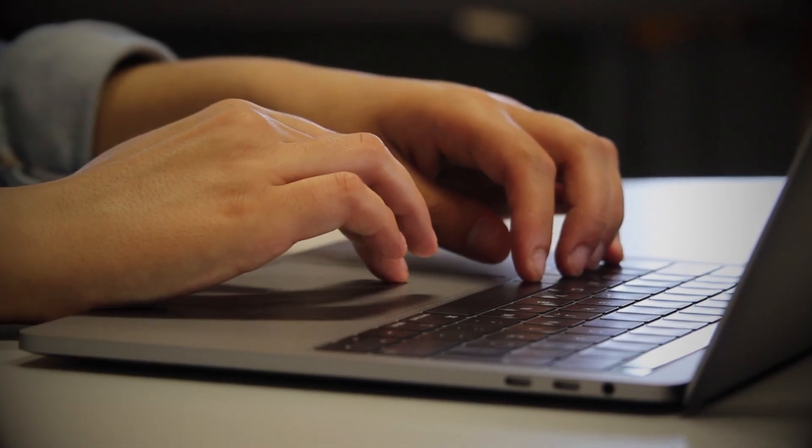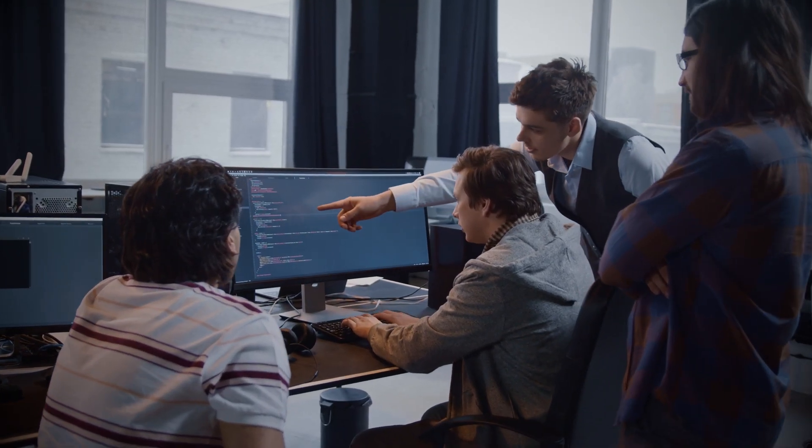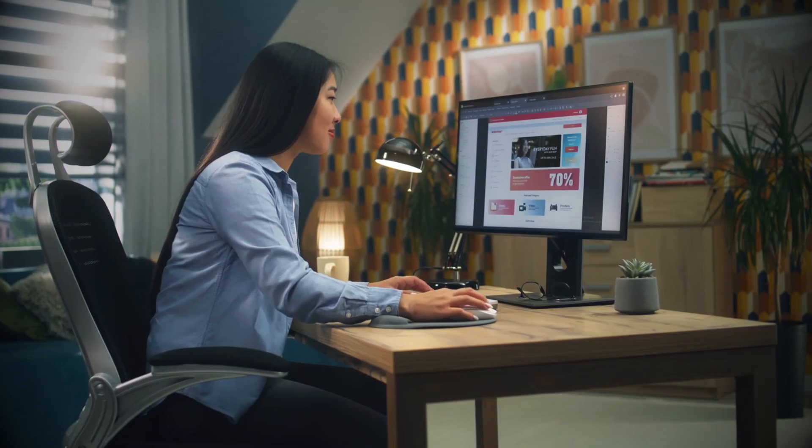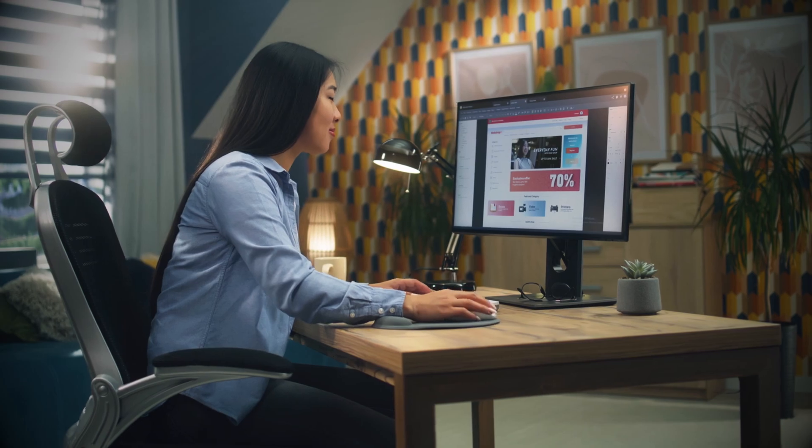For designers, this was a game changer — no more waiting for a developer to nudge text two pixels to the right. You could test, iterate, and publish freely. For developers, it created new challenges: some loved the speed, others groaned at messy code and performance issues, spending hours cleaning up after builders. For clients and small business owners, they finally had control — updating menus, launching landing pages, redesigning homepages, all by themselves.